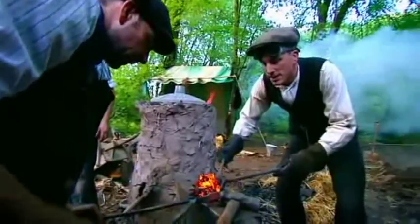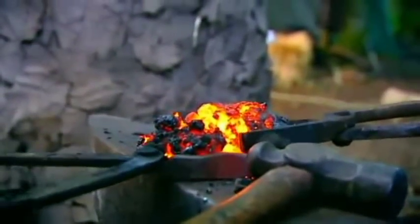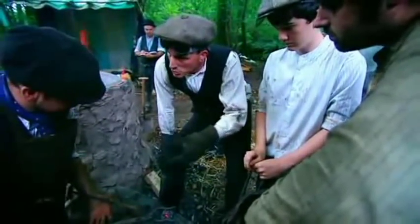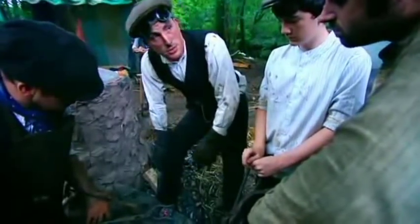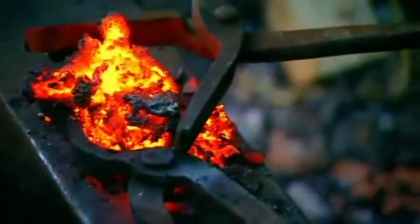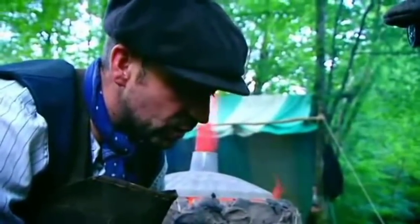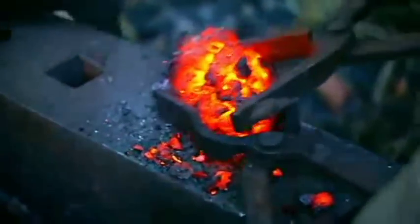It's working. Essentially we've taken a raw material from the hillside, produced enough charcoal to reduce that raw material to a workable and malleable material that we'll be able to use for the weather vane. Once we've got all the waste product out we can actually forge it into any shape that we need.